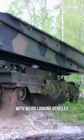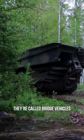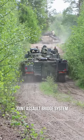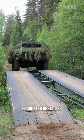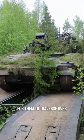Why do tanks like this sometimes travel around with weird-looking vehicles like this? They're called bridge vehicles — in this case a modified M1074 Joint Assault Bridge System. When tanks and other military vehicles encounter obstacles like water, these bridge vehicles can lay down tracks for them to traverse over.